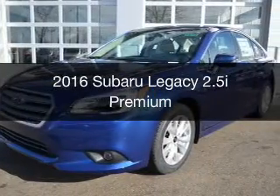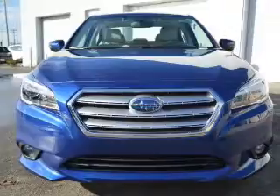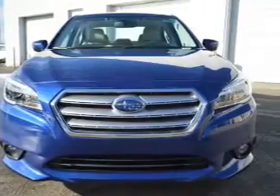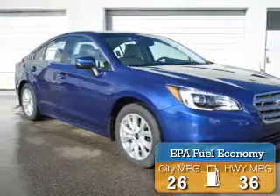This is a new 2016 Subaru Legacy. It's powered by all-wheel drive, engine, and an automatic transmission. Great fuel efficiency saves you money by requiring fewer trips to the gas station.